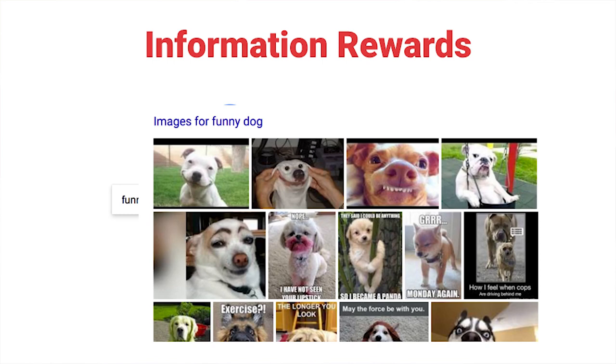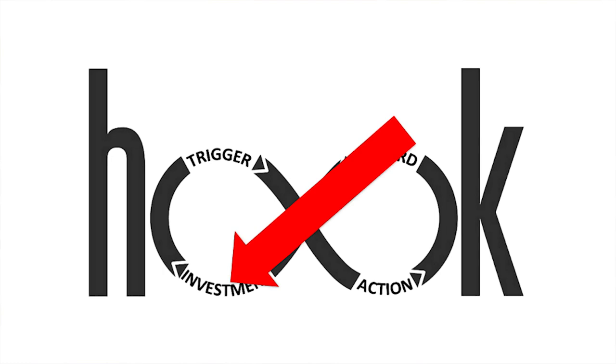There are also information rewards. People use Google, and there's probably nothing more habit-forming than Google, because they get great information rewards. You type anything into Google and you will get results — type 'funny dog photos' and you'll get funny dog photos. You won't know exactly what photos you'll get, so it's a variable reward, but Google always delivers. It's very predictable, which is why search engines like Bing have had such difficulty making big inroads into Google's market share. Google has become a habit, and it's tough to break a habit.